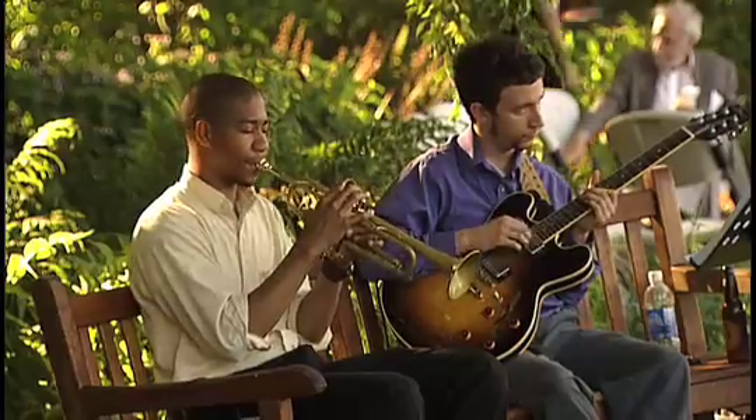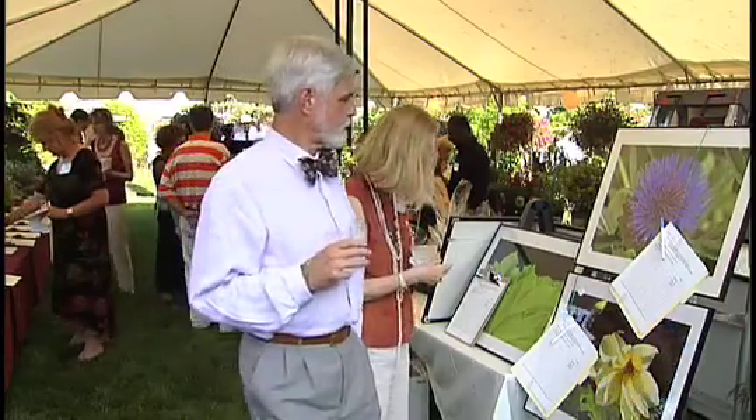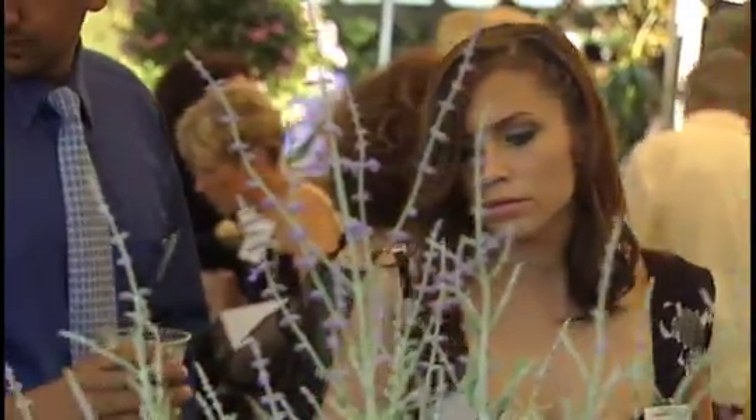Anyone that appreciates the garden on any level, whether you're a gardener or not, needs to come out to the garden gala. It's just a wonderful evening and the best part is out here in the garden.